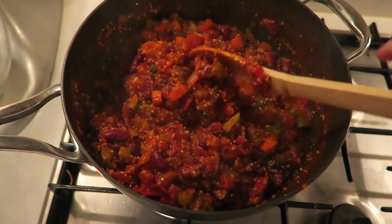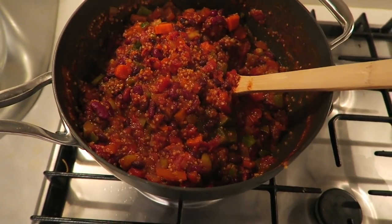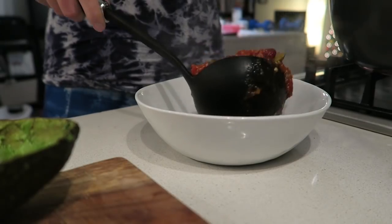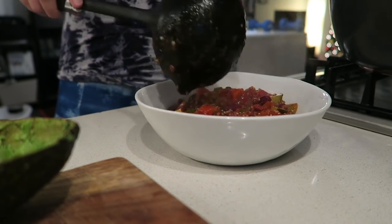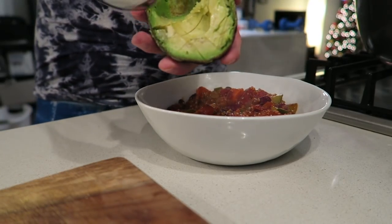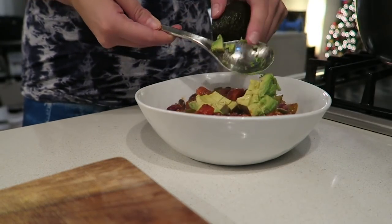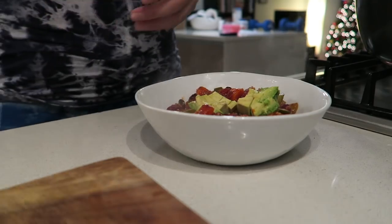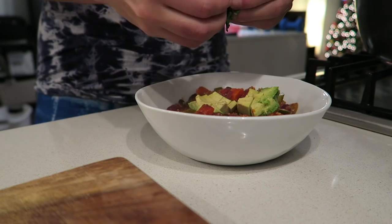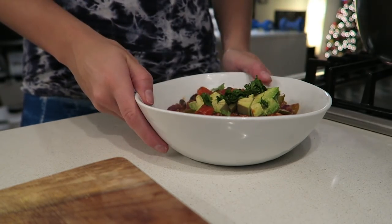It smells so good! Now I'm portioning some out for myself, stirring in a little cilantro, and topping with avocado. I have my bowl and the finished chili in the pot — I'm pouring in a big scoop and I'm definitely going back for seconds. I have leftover avocado from today's lunch, already sliced, so I'm just adding it right in. Then I rip apart a little cilantro and sprinkle it on top. And that is it!